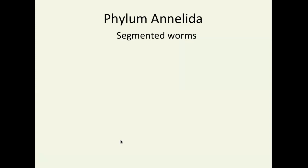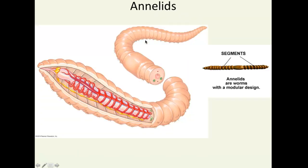Moving on to the phylum Annelida. Annelids are segmented worms — your poster child for this is the earthworm. Segmented worms have these regular repeated segments — they're segmented bodies with identical sections. When you injure one section, it's not as likely to be lethal because the other segments perform the same function. They're kind of repeated units over and over again. Annelids are these segmented worms with a modular design.